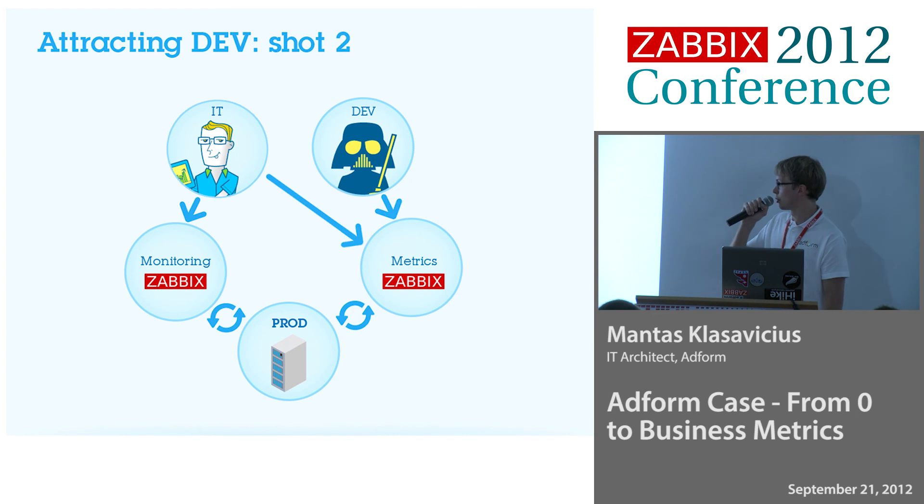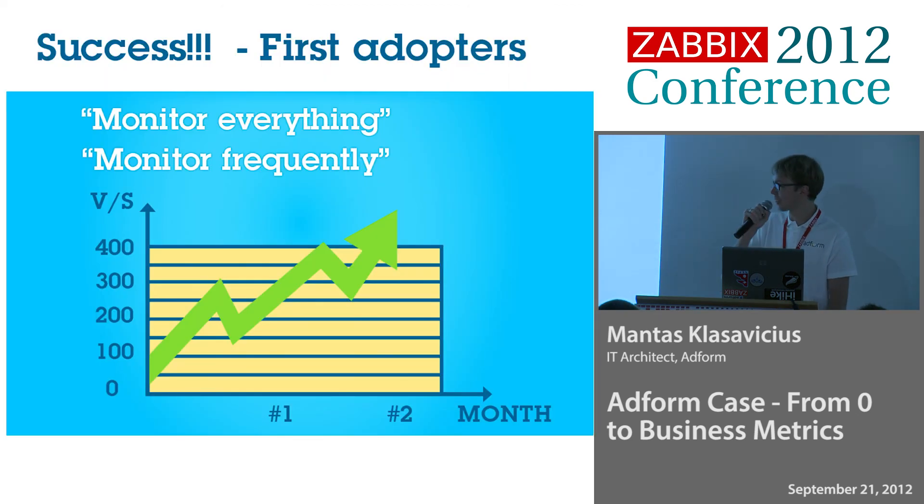Basically, developers could do almost anything on the metric server. They could delete hosts, create hosts. The idea was that we have really smart developers and they won't do bad things. And yeah, it worked. It seems we really do have really smart developers.